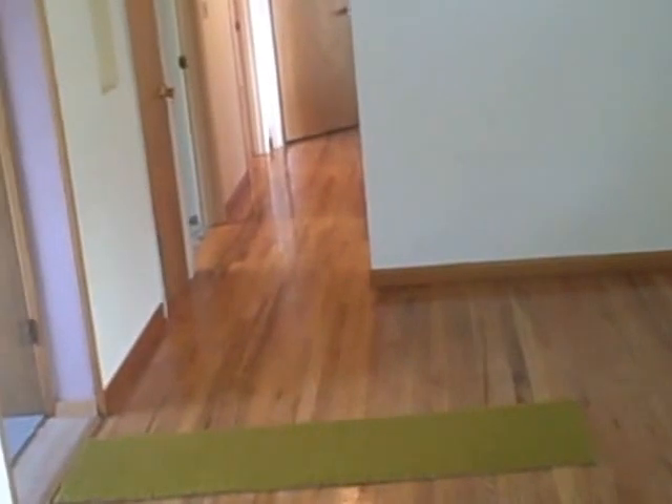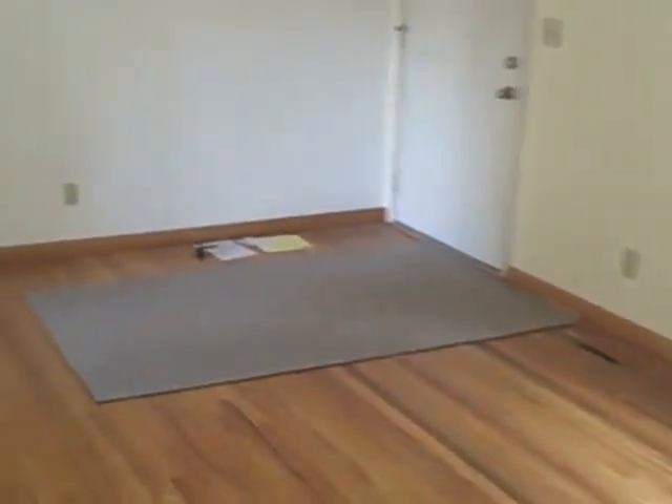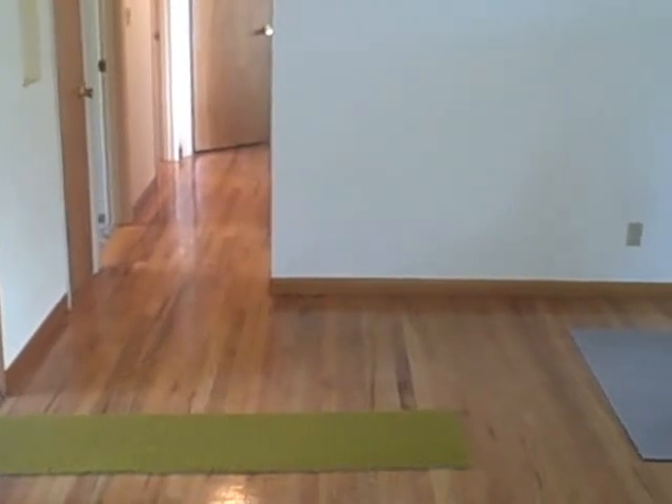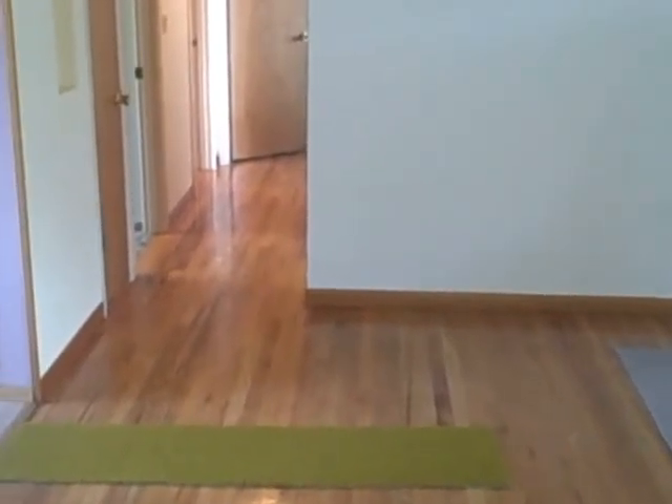A few other things about this home: asking price $159,000. If this is in your price range, you really need to take a look at it. The size of this home is 1,254 square feet, and like I said before, built in 1956. Let me take you down the hallway.